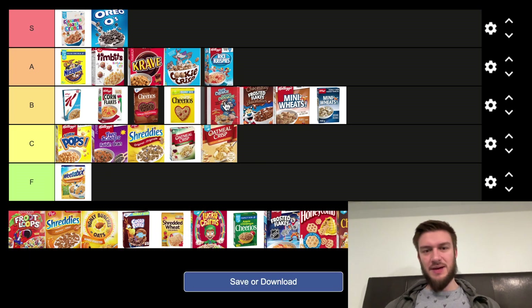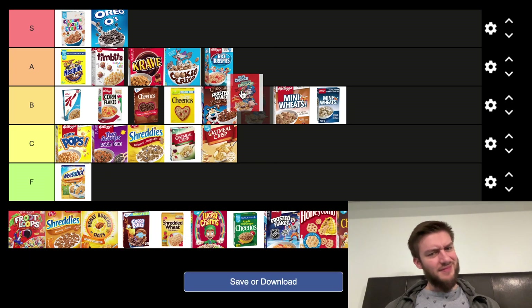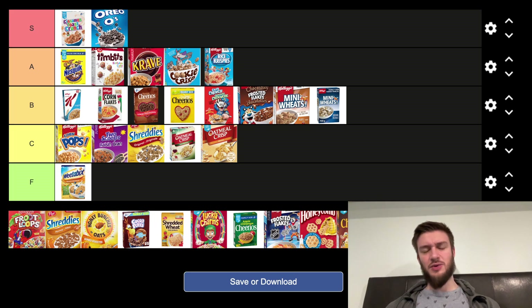Next we got Captain Crunch. Captain Crunch is kind of a — I'm going to put that in the B tier. It's okay cereal, crunchy, but it does destroy the roof of your mouth and I don't like how I feel after eating it. So I'm going to put it in the B tier. They do have a bunch of different types of cereal as well, but yeah, B tier.